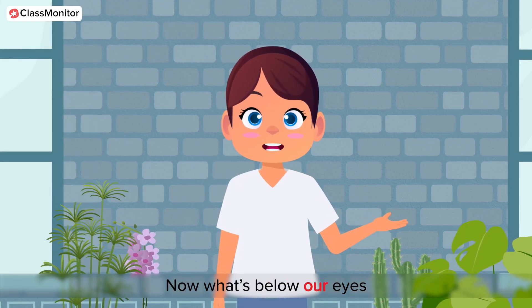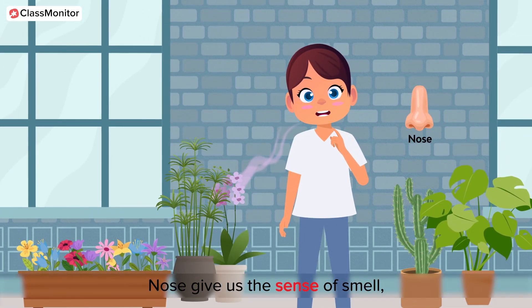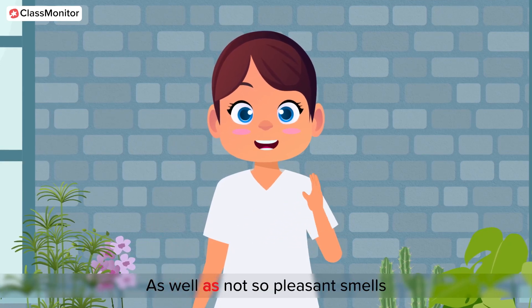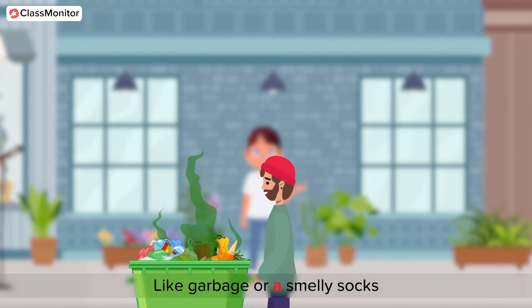Now, what's below our eyes? Nose. The nose gives us the sense of smell. You can smell flowers, delicious cakes, as well as not-so-pleasant smells like garbage or smelly socks.